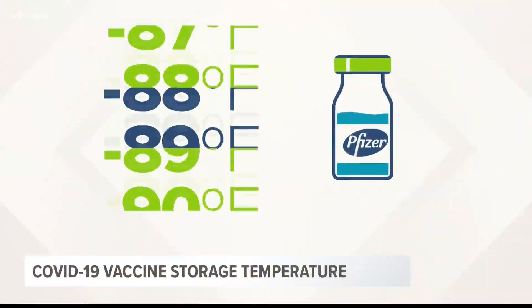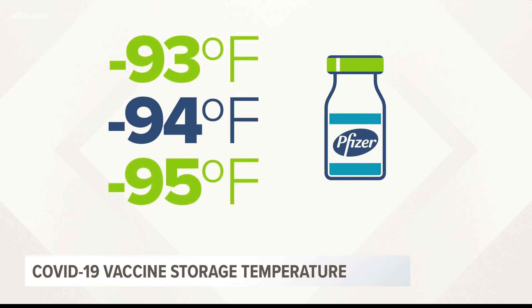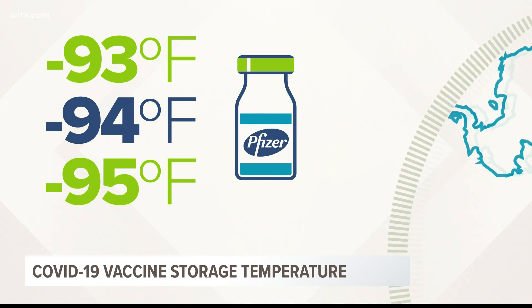But the Pfizer vaccine requires extremely cold temperatures, more like minus 94 degrees Fahrenheit. That's colder than winter in Antarctica and much too cold for your typical freezer.